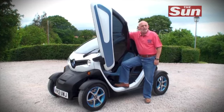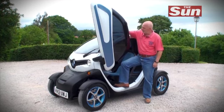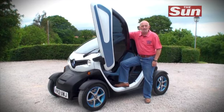Do you think you've got what it takes to become a motoring revolutionary, a trendsetter, a pioneer? Well, I've got the vehicle you've been looking for. This is the outrageously wacky Renault Twizy.